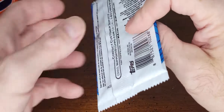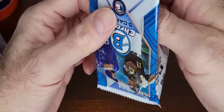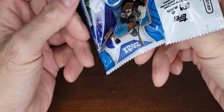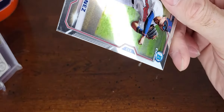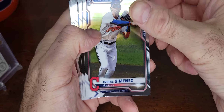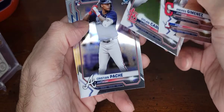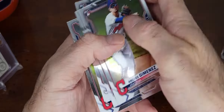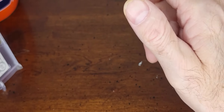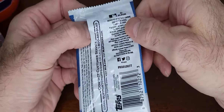Decent rookie card pack there. Last pack for the mega box refractor — oh, this is going to be the same pack again. That's crazy — so that's four packs, with two sets of the same pack. Very weird.